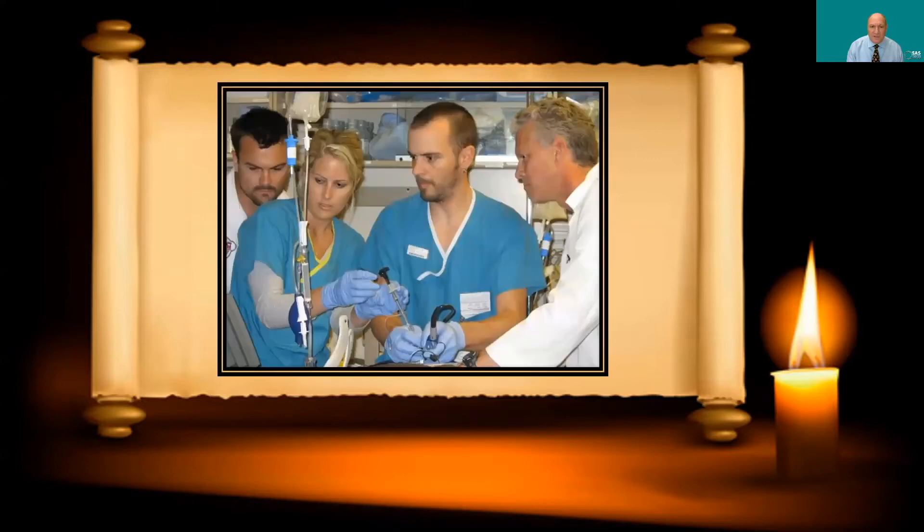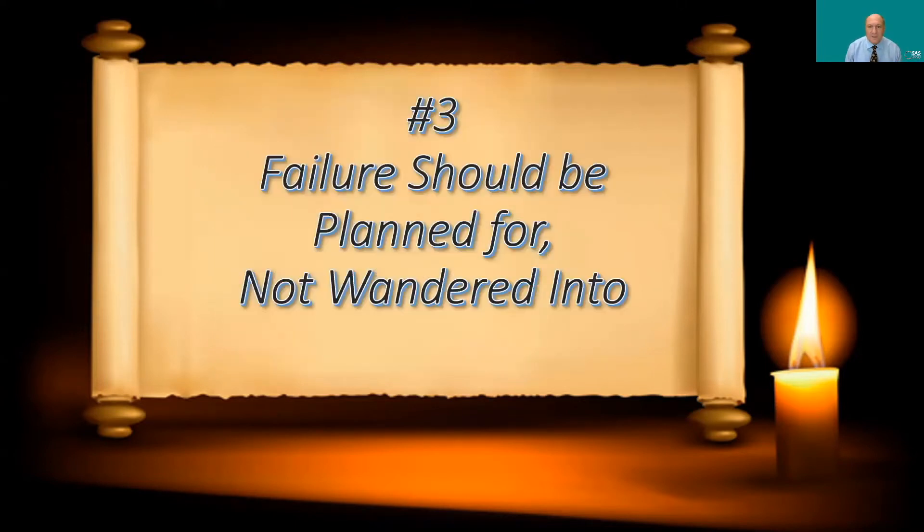Number two: you want to get all the help you can. These patients are difficult airways, and you obviously want a good team to help you manage them. That might be colleagues in other specialties, nurses, paramedics, techs — anyone you feel you can trust to help you through this critical procedure. Number three: failure should be planned for, not something that is wandered into.